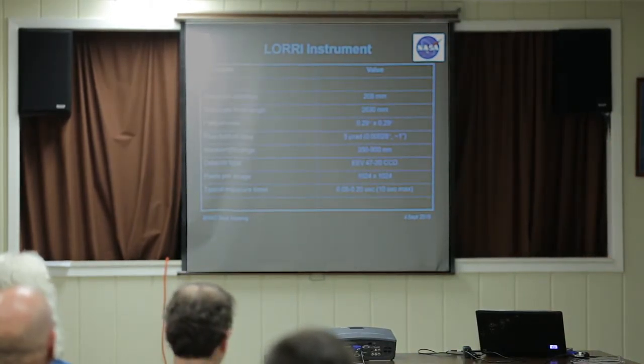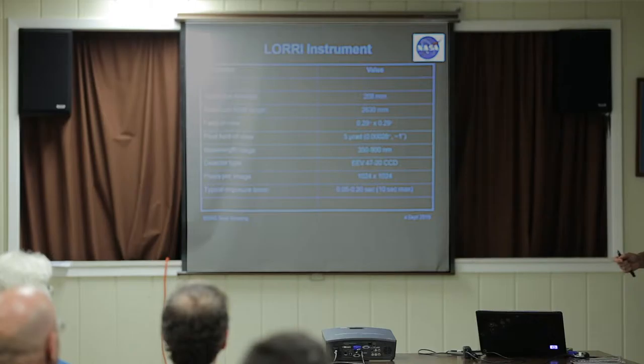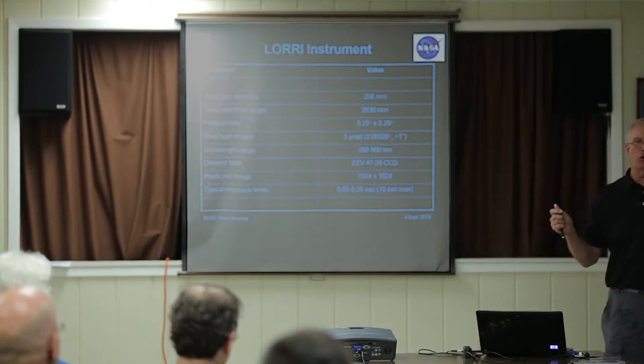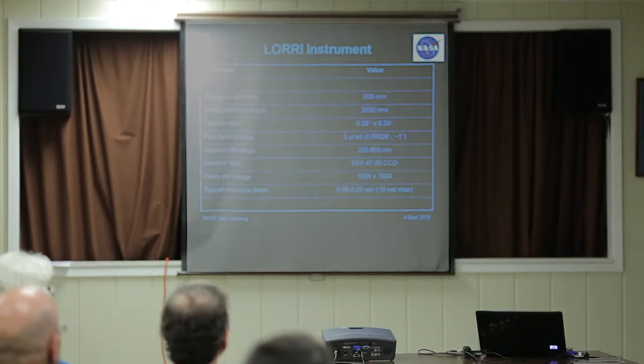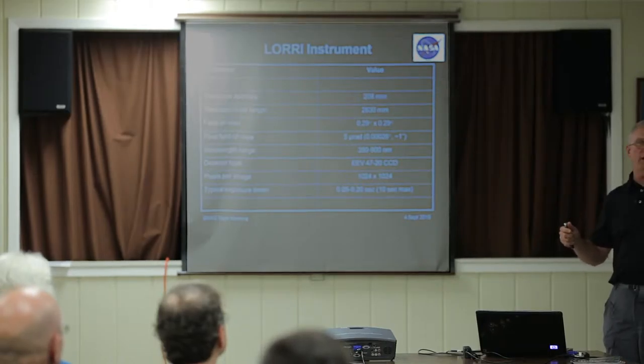LORRI is, and I've had a long career, the simplest instrument I've ever built. For those who know telescopes, it's a Ritchey-Chrétien telescope — a Cassegrain telescope with special mirror shapes so you don't get coma as you go off axis. An amateur astronomer can spend $1,100 and buy a Ritchey-Chrétien telescope the same size as the one we flew. The only mechanism we had on our spacecraft was a door that protects the instrument until it launches.